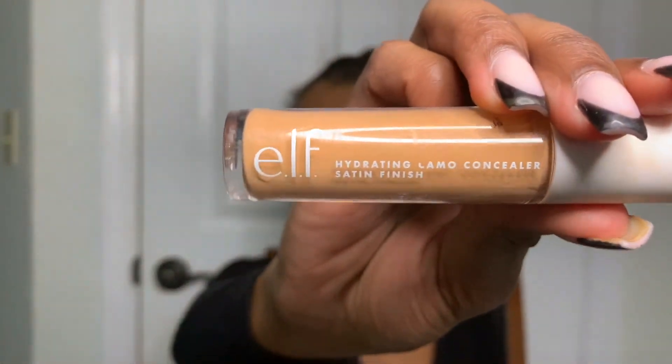Now I'm going in with the Elf Hydro Camo Concealer, just a little bit lighter — I'll have all these products linked in the description box below. I'm putting a little bit to brighten up my under eye and the high points of my face, because that other Elf concealer is super close to my skin complexion and doesn't do much for a brightening effect. Then I'm going in with the opposite side of the sponge to blend that out.